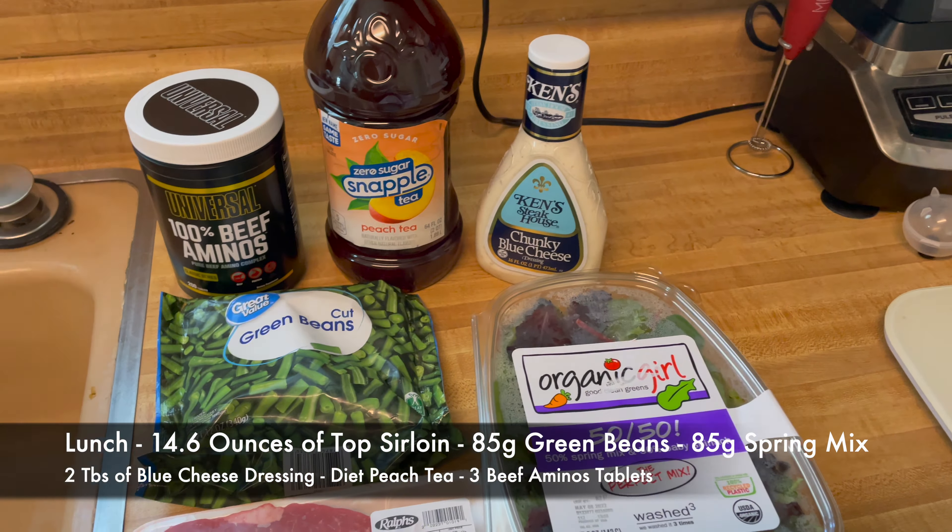We're getting ready to make dinner, which is some roast beef, some hard cheese, some yellow zucchini. I'm going to chop it up and throw it in a pan, and some more vitamins. Here's dinner, meal three. We have some yellow zucchini, some London broiled roast beef, some sharp cheddar slices — about two slices — with some water, coffee, and a sweetener.